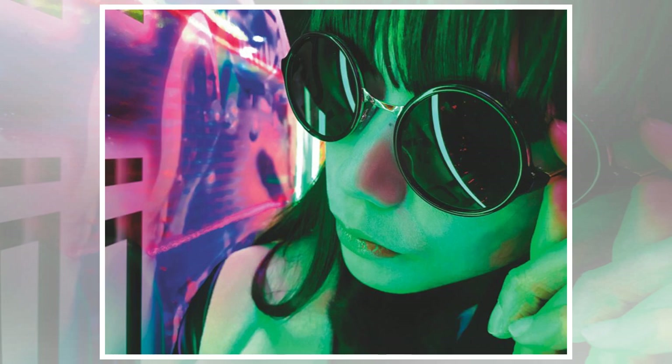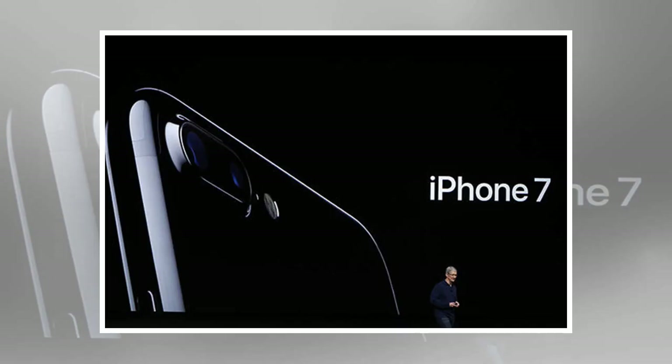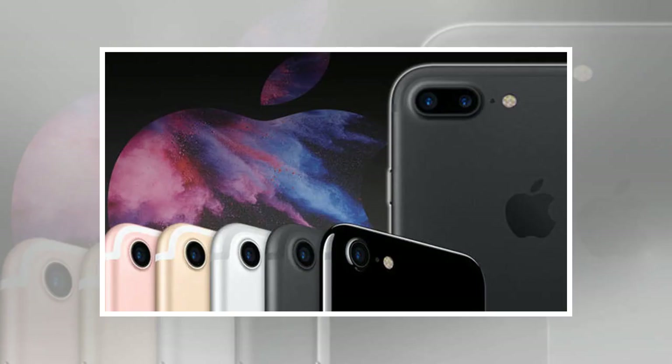These features came at a cost, with the iPhone 7 and iPhone 7 Plus becoming the first ever Apple smartphones to drop the 3.5mm headphone jack. But despite initial resistance from some fans, this is a feature that a number of Apple's big rivals have since adopted also.